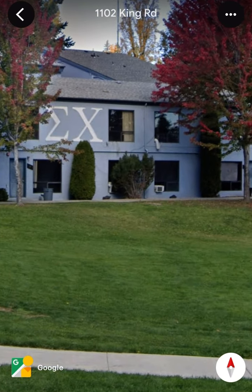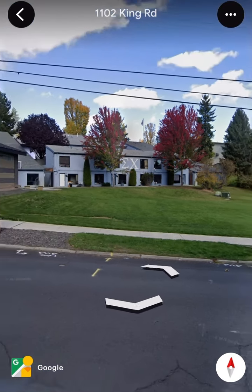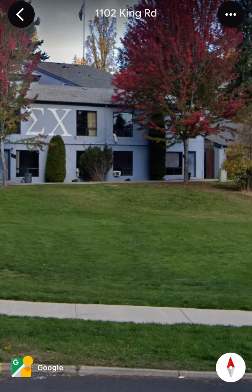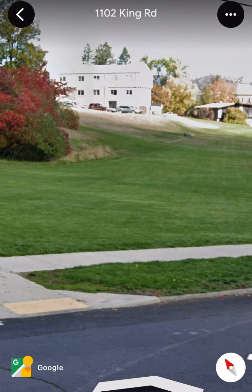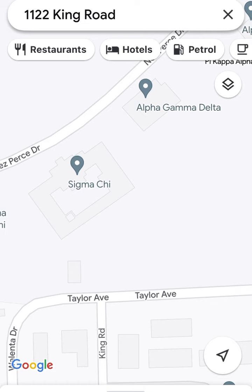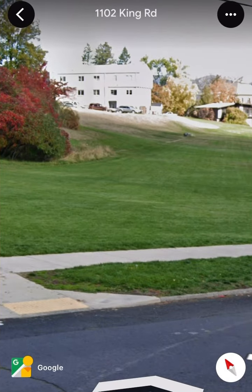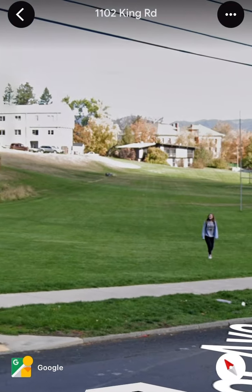Is that actually painted on the building or is that something that Google Earth has done? Interesting, okay so that's Sigma Chi. Sorry, no — it's all Greek to me — Alpha Gamma Delta. That must be Alpha Gamma Delta right there, so we've got Alpha Gamma Delta there and Sigma Chi.